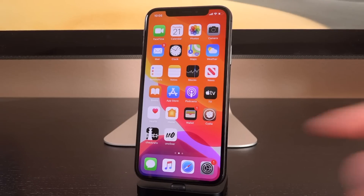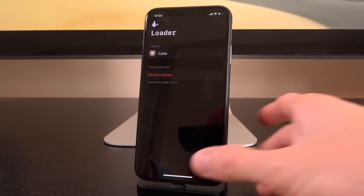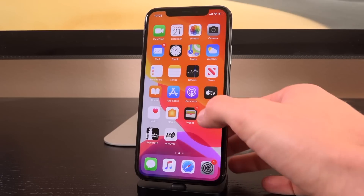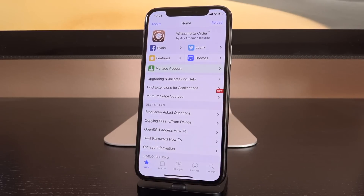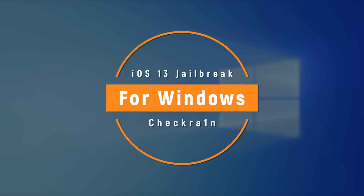Hey, what's up YouTube? It's ICU. The CheckRain jailbreak has been out for some time now, able to jailbreak up to iOS 13.2.3, the latest public firmware, and even 13.3 beta. But where is it for Windows? In today's video, we're going to be answering that question and why development for Windows is so much more complex than for macOS.